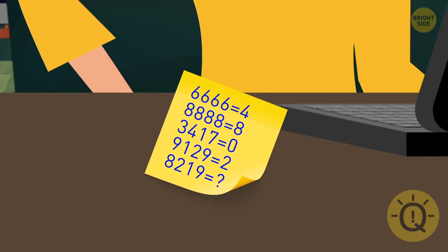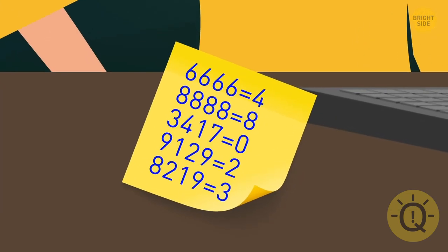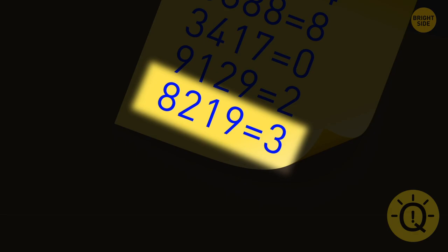Every number equals the number of circles in it. So the last number is equal to three. It's a five-digit number, so try 8-2-1-9-3.